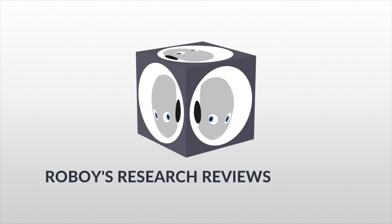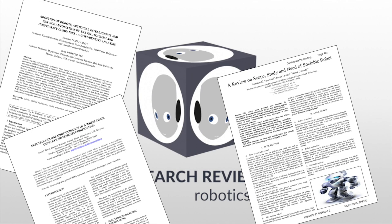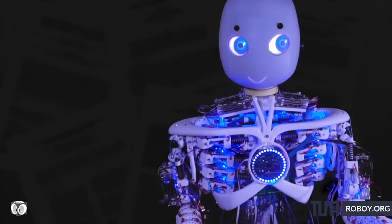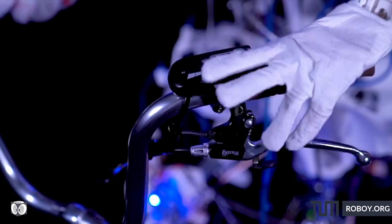Welcome to Roboy's Research Reviews, or the project's R3. This is a new initiative of Roboy, where we bring you state-of-the-art research and try to explain it to you within this short video. But before presenting a very interesting paper in robotics, let me introduce Roboy to you.